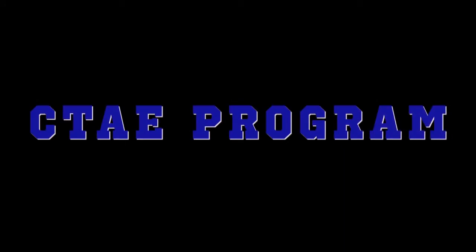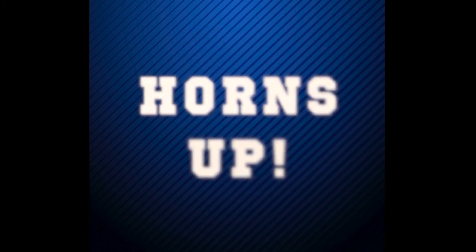Regardless of your choices, you will love being a part of our CTAE program at ECCHS. There are many other opportunities as you get older, such as work-based learning, that will also get you out into the community to gain those real-world skills that you need. Please feel free to contact any of us if you have any questions or concerns. As always, Horns Up!